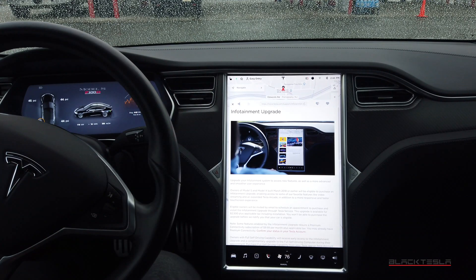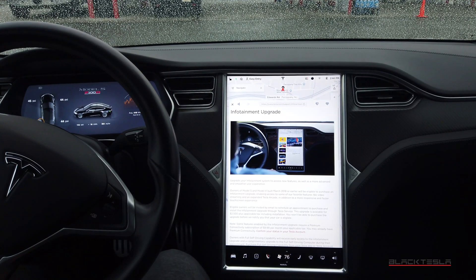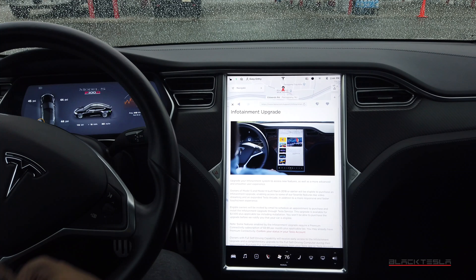Welcome back. Tesla's finally done it — they've provided a path to upgrade your MCU1 to MCU2. Let's break it down.